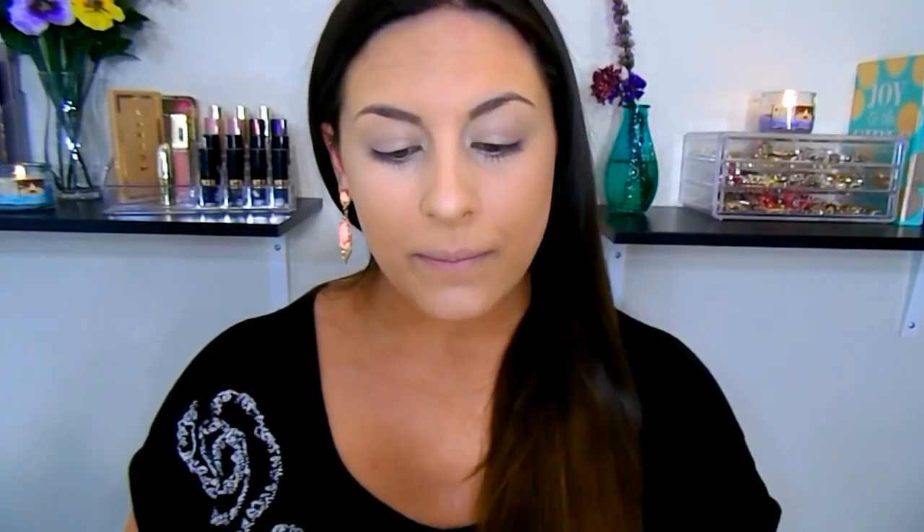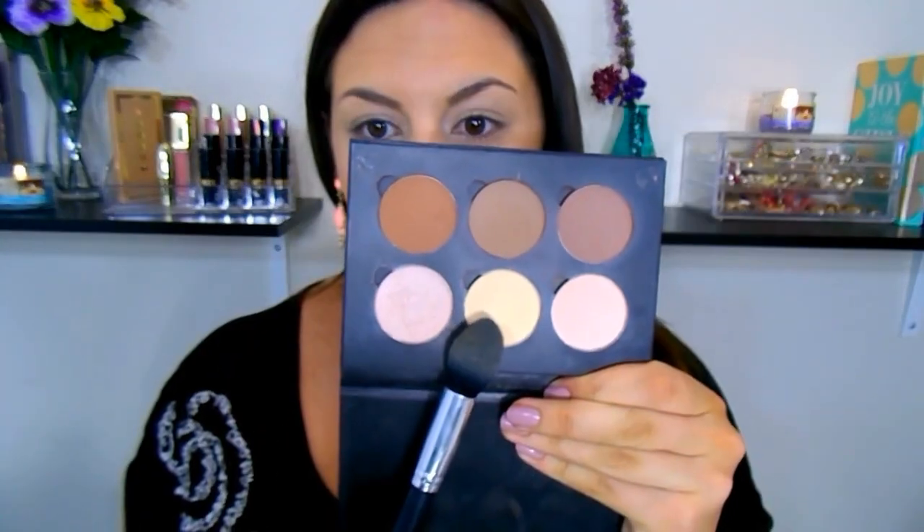I'm going into the Anastasia contour palette with the shades banana and vanilla on a dense brush, popping it under our eyes to brighten them up and on our eyelids as well since we did put concealer there. For the rest of my face I'm going to use the Maybelline Fit Me pressed powder in shade 220 — this is like my holy grail powder, I love this stuff. It adds a tiny bit more coverage as well.